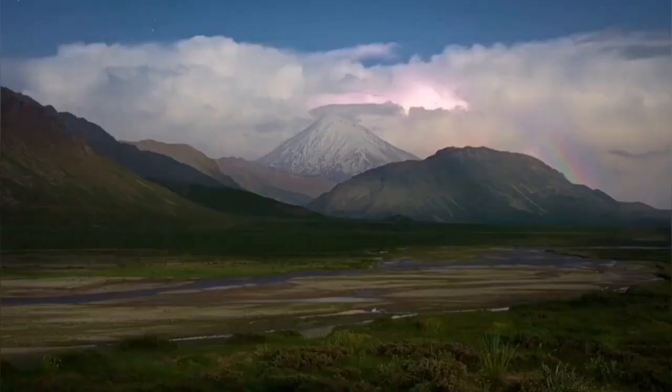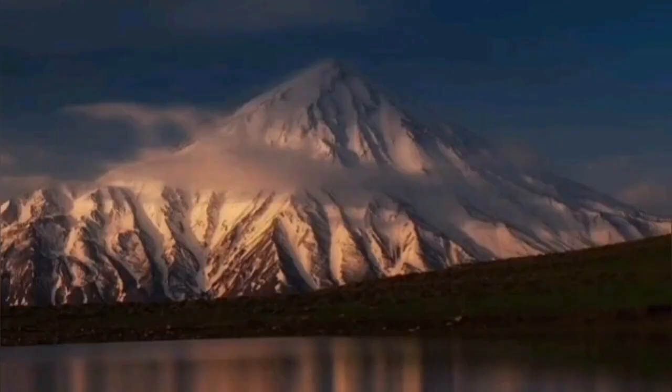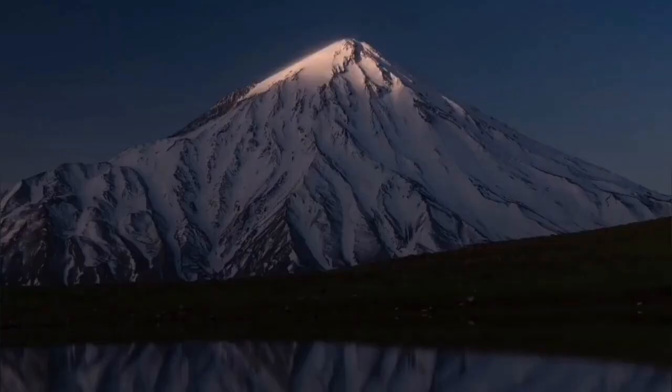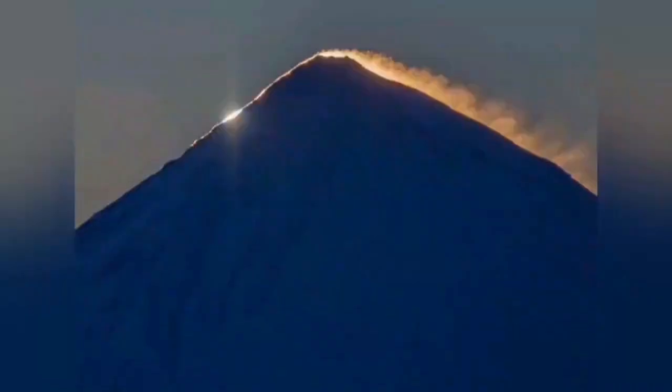The volcano is still active with fumarolic activity, and as mentioned, people extracted sulfur from there in the past. It may awaken eventually. Who knows — one day we may wake up and hear that Aziz de Haq has freed himself, the dragon is free, and the mountain has erupted. The tallest volcano in the Eurasian continent.